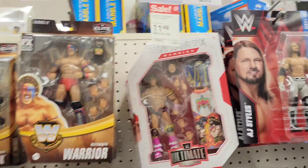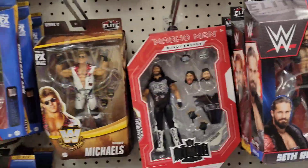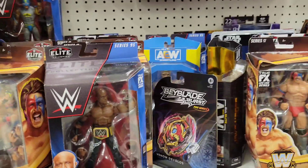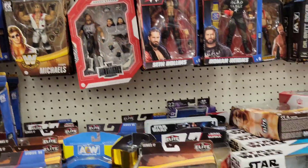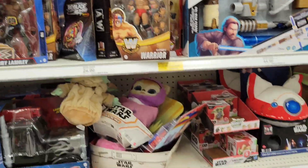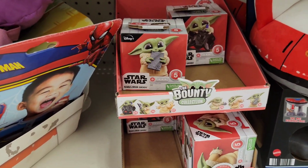That Ultimate Warrior is not on sale — he's in a different spot. Wrestling doesn't look like anything new here: Ultimate Warrior, Rey Mysterio, Shawn Michaels, Seth Rollins. They do have Series Five for the Bounty Collection.